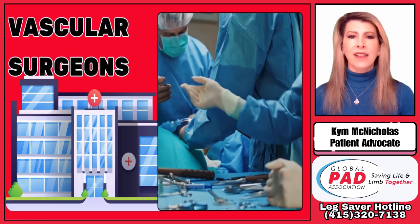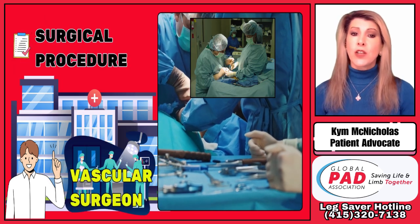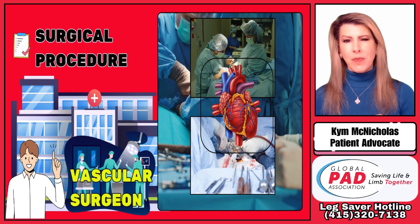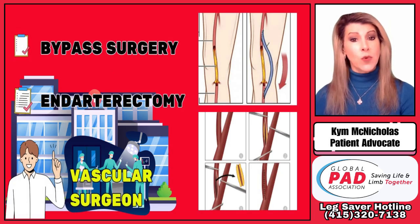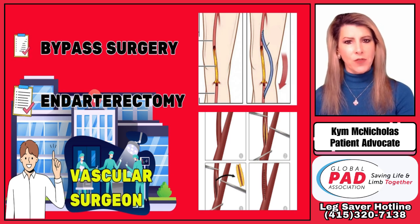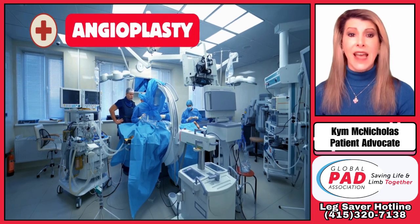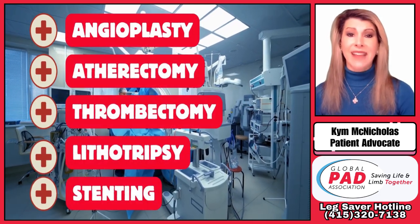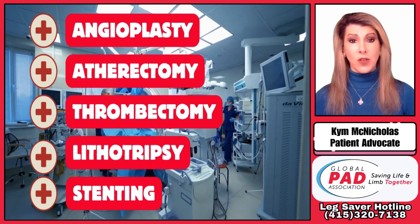Next up, we have vascular surgeons. Vascular surgeons are experts in surgical procedures to restore blood flow throughout the body except the heart. They perform operations like bypass surgery and endarterectomy to improve circulation. But they can also offer hybrid approaches that include advanced minimally invasive techniques, such as angioplasty, atherectomy, thrombectomy, lithotripsy, and stenting, in order to clear blockages and restore blood flow to your legs.